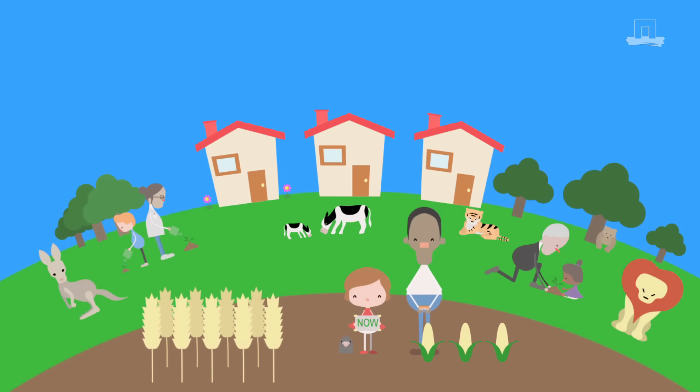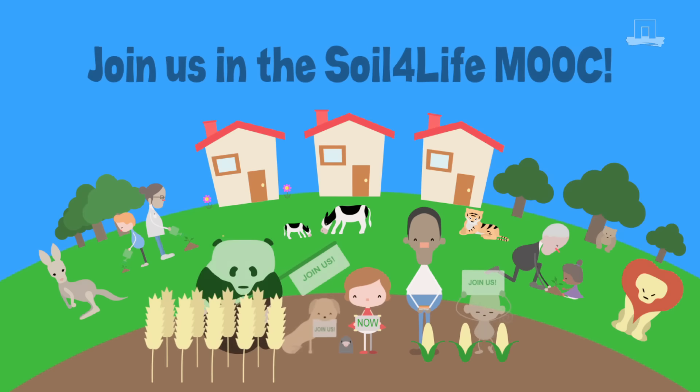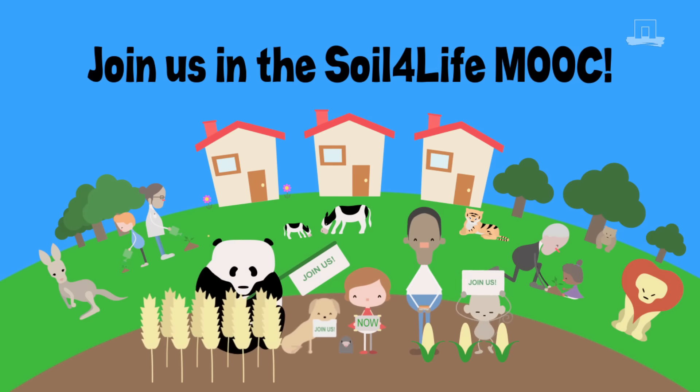Sound like a good idea to you? Join us in the Soil for Life MOOC and learn about sustainable soil management for the future.